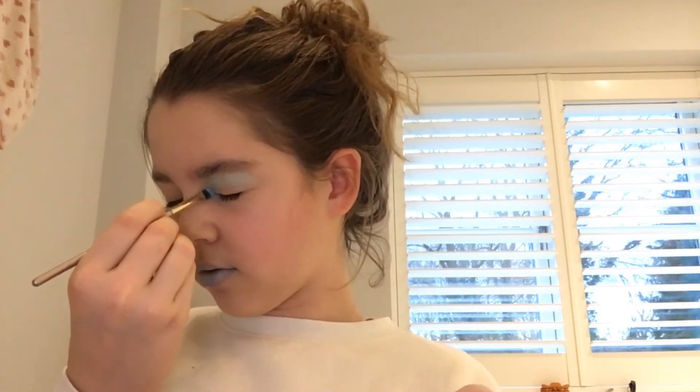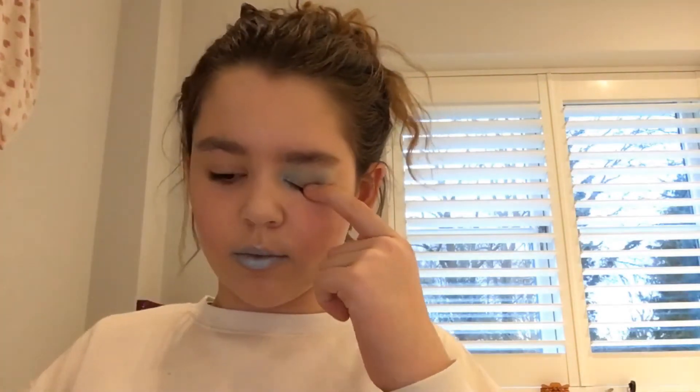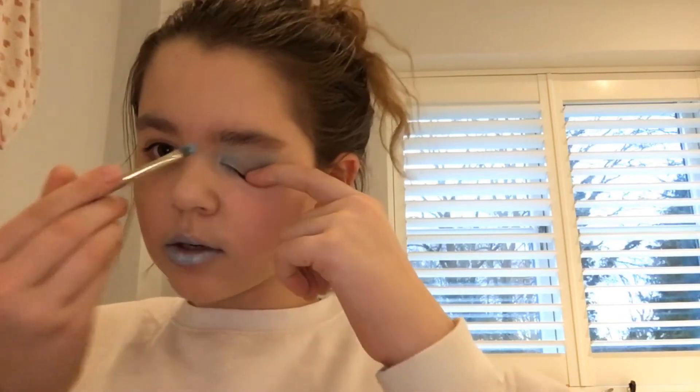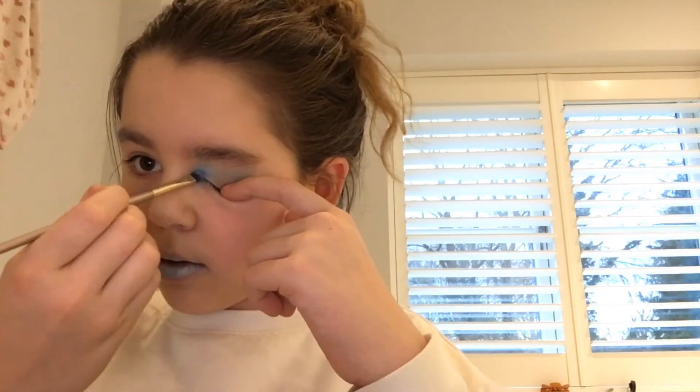I am going to go ahead with a blue and I'm going to do the blue in the corner of my eye, just here, and then I will bring it under. Just take a bit of a darker blue. Now I've done that I'm going to go underneath. As you can probably tell, I'm very bad at this — so this is just kind of funny. Is that how you do it?